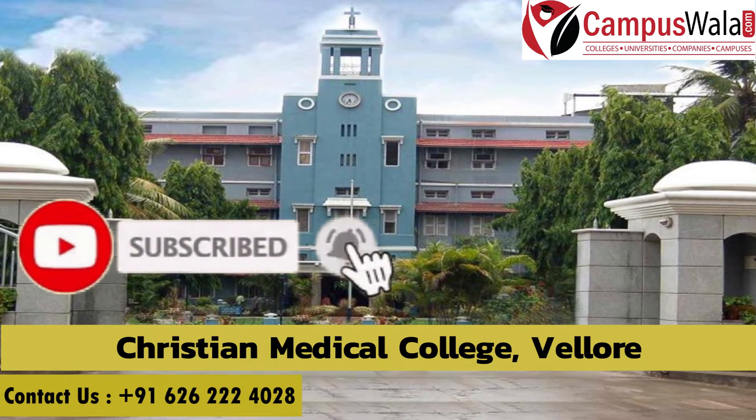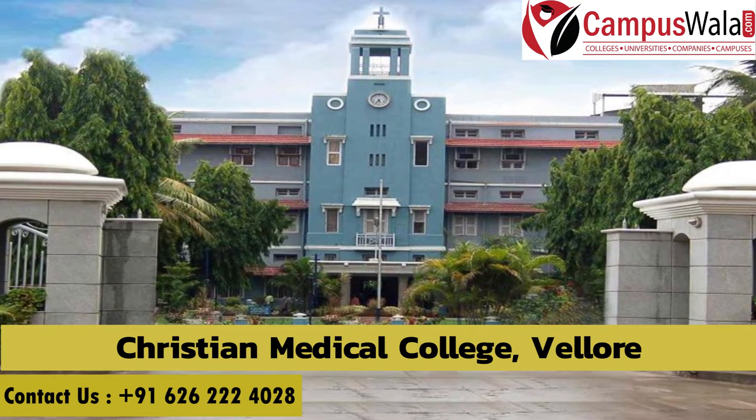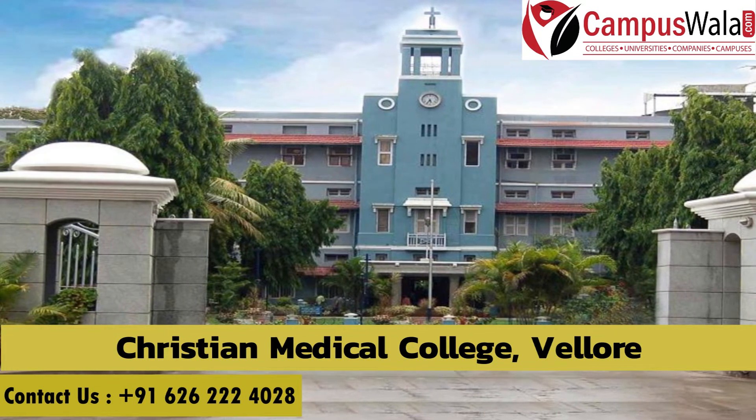Before getting into this video, make sure to like, share, and subscribe, and hit the bell icon to not miss any updates. In this video we will cover the basic details: streams offered, MS and MD courses, number of seats, and fees.